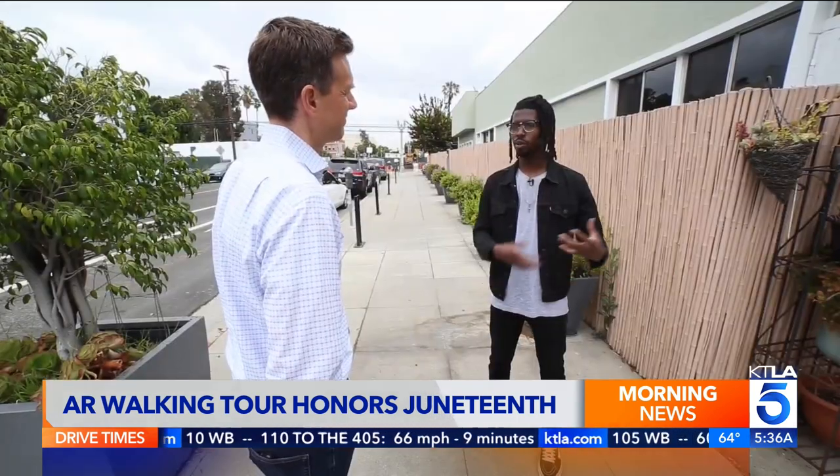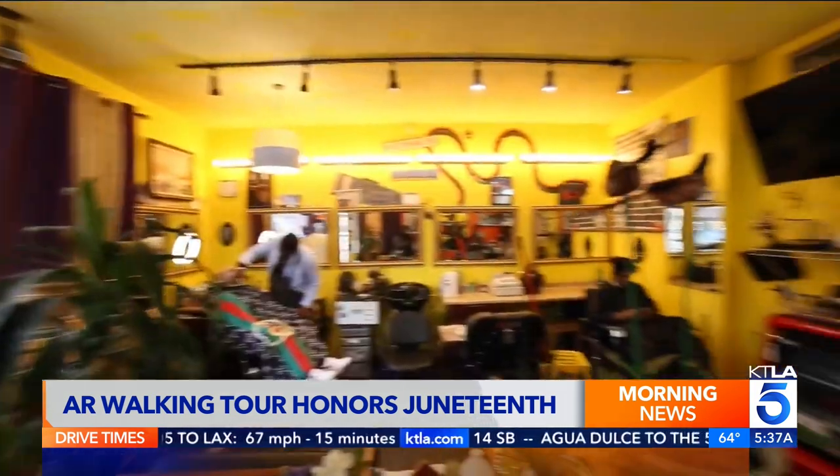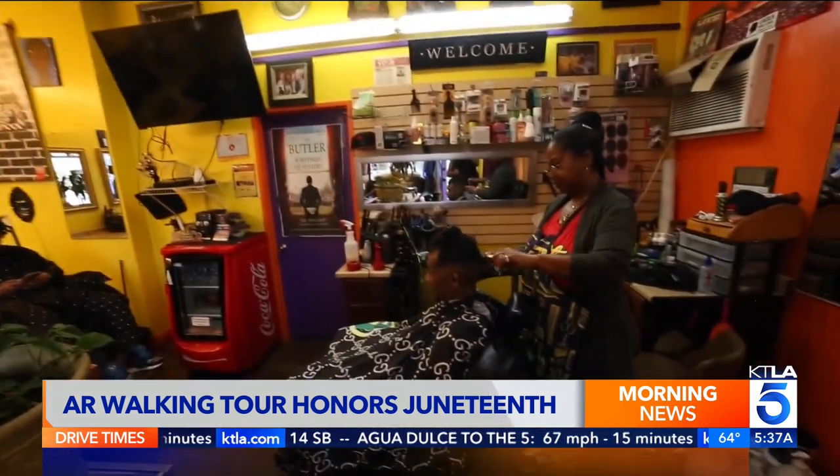You're walking past this building that you never would have thought twice about. And now that you understand and know the history of this building, you can empathize with the people who live in this community.